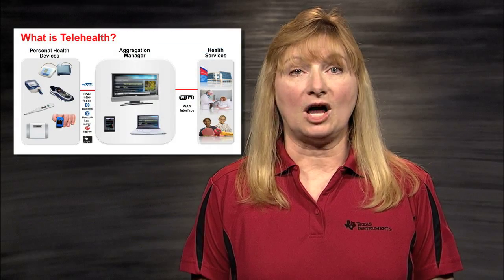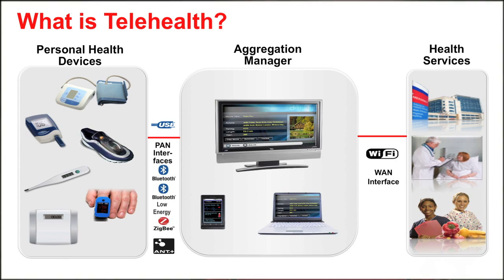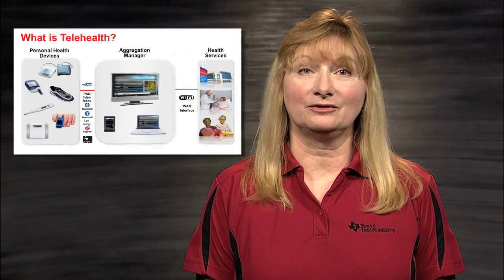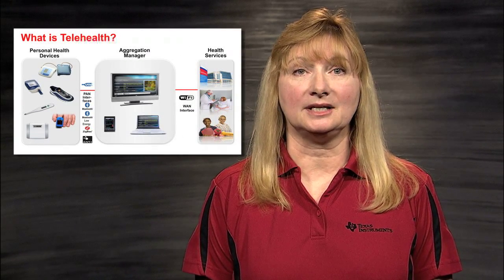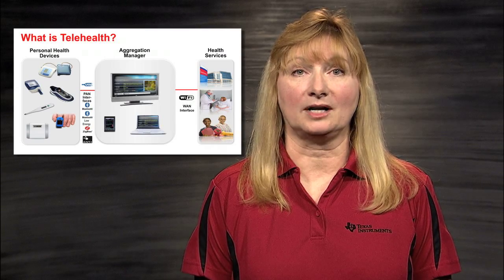The third block shows the health service providers, which represent the physical locations where patient information is being analyzed and stored. This can be a doctor's office, or another type of healthcare-related facility, or even your own computer. The connection between these three blocks can be wired or wireless and can be certified by the Continua Health Alliance to ensure interoperability between different telehealth product vendors.